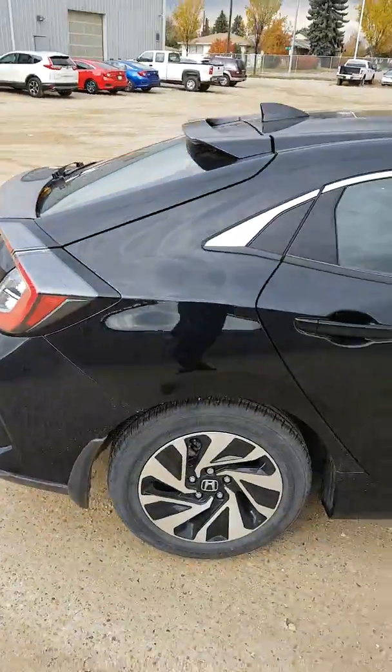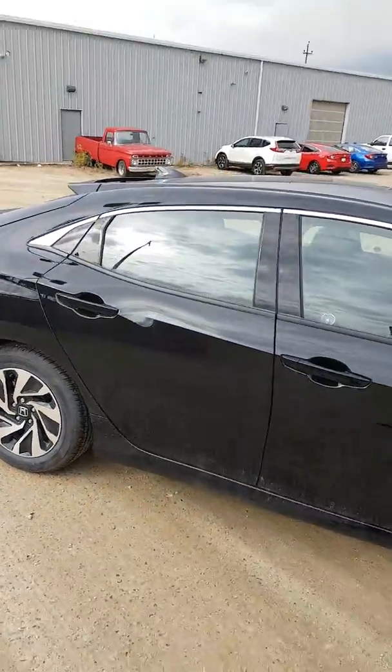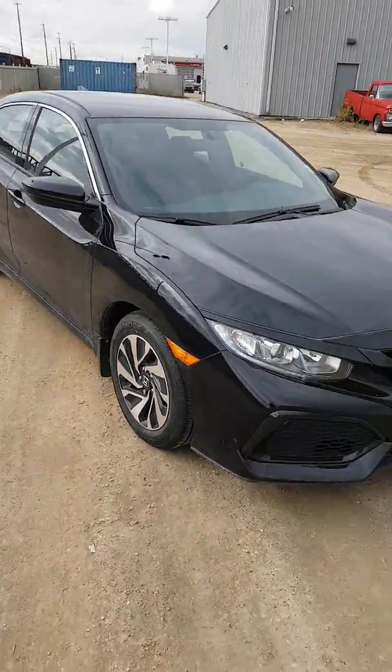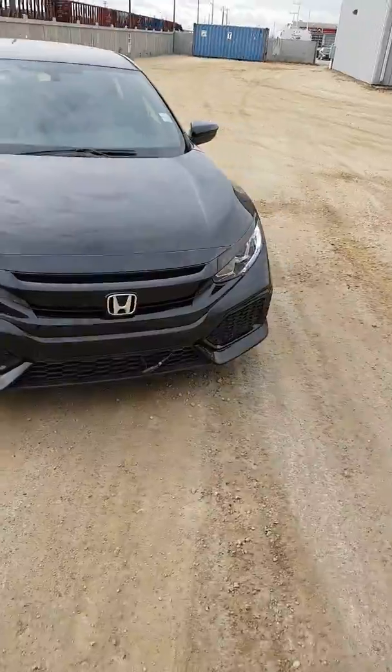This thing comes with three years, 60,000 kilometer comprehensive warranty, and five-year powertrain, 100,000 kilometers.